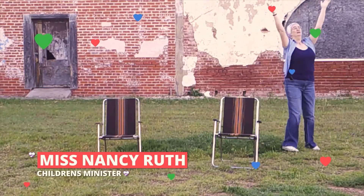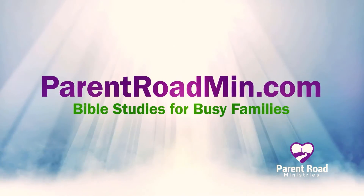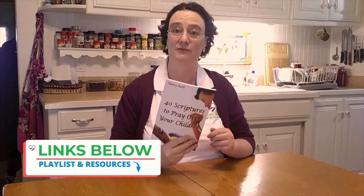Hi friends, today we're doing a practice Bible drill. You'll need your Bible. Alright, stand up and we're ready to go. I'm Miss Nancy Ruth. I'm a children's minister and the co-founder of Parent Road Ministries. We want to see kids living for Jesus. In this series, we're learning memory verses, key passages, and the books of the Bible. Links to the full playlist and related resources are in the description below. Let's get started.